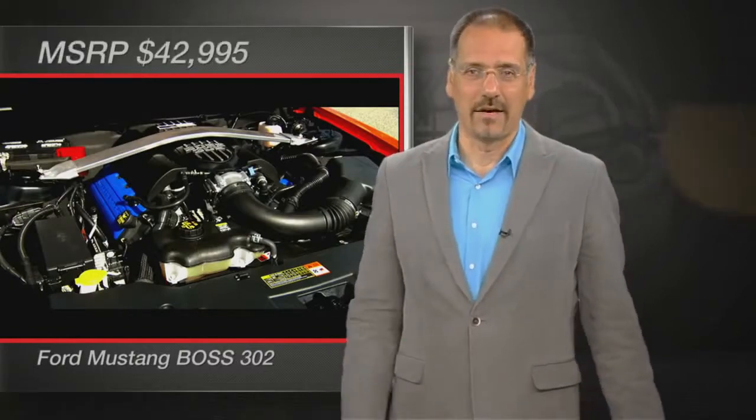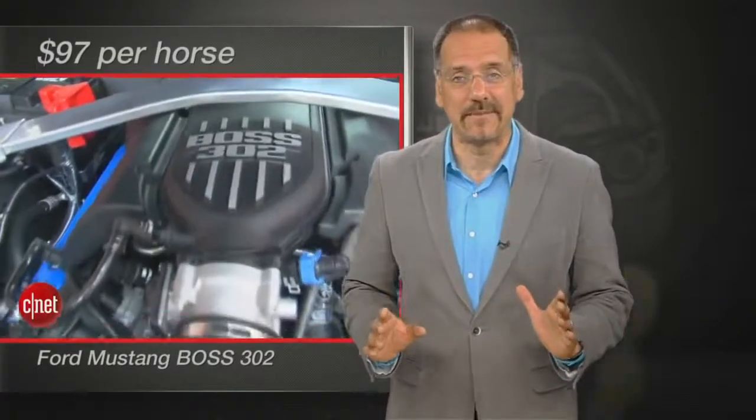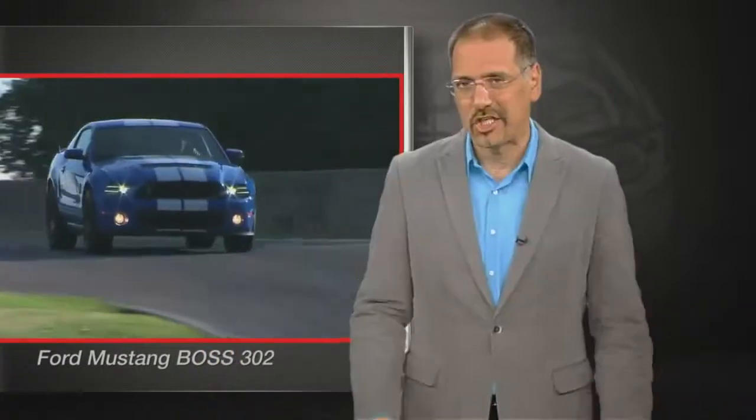Number three: Ford Mustang Boss 302 — 444 horsepower, $43,000, about $97 bucks a horse. This happens to be my favorite Mustang of all of them right now, sliding ahead of the standard 5.0-liter GT, which doesn't quite make the list on power, and below the 650-horsepower Shelby GT500, which would be king of this list if it were just four grand cheaper.